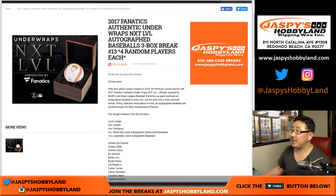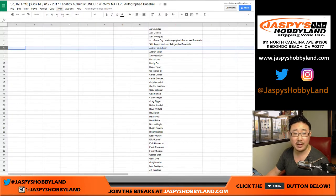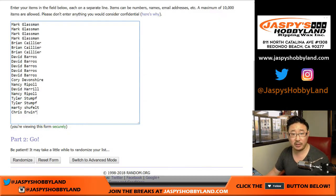Good evening, everyone. Joe for JasminesHobbyland.com on a Saturday. Happy Saturday, everybody. We're doing a three-box break of 2017 Fanatics Authentic Underwraps Next Level Autograph Baseball. It's a three-box random player break. This is break number 12. The next one already sold out — we'll be doing that a little bit later. Big thanks to these folks in break 12.